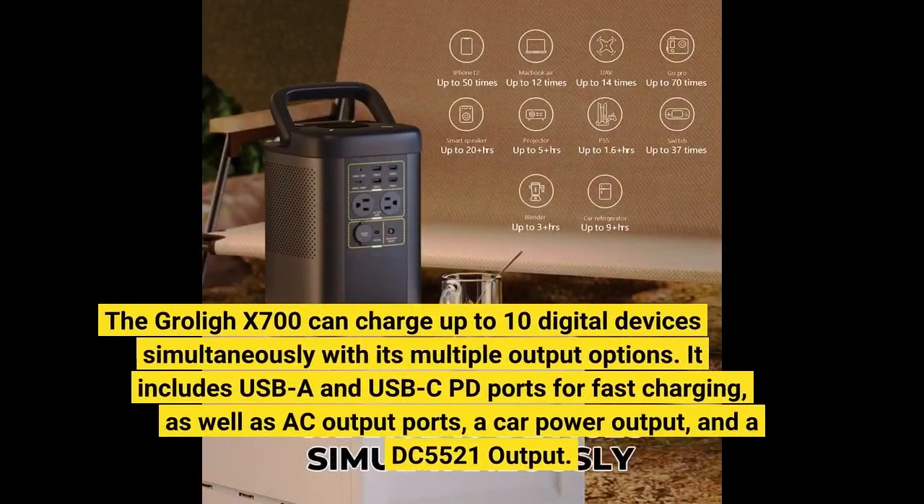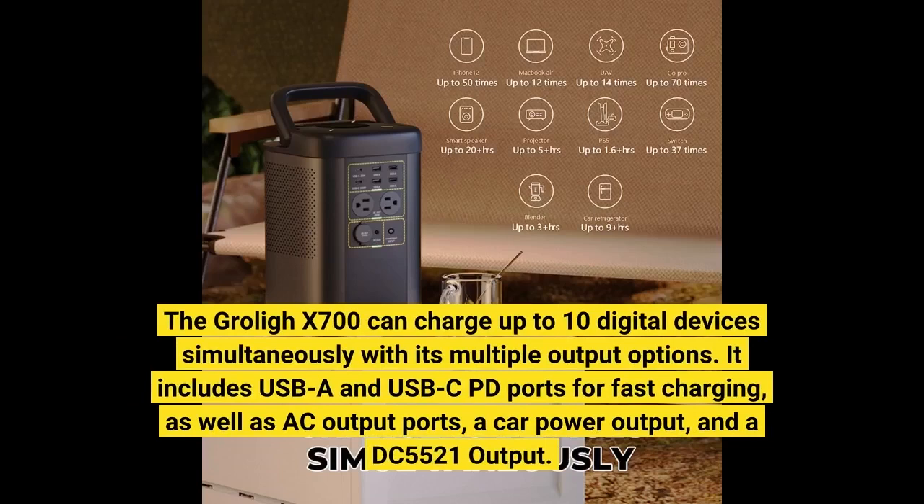The Groli X700 can charge up to 10 digital devices simultaneously with its multiple output options. It includes USB-A and USB-C PD ports for fast charging, as well as AC output ports, a car power output, and a DC 5521 output.